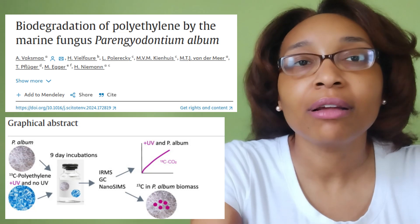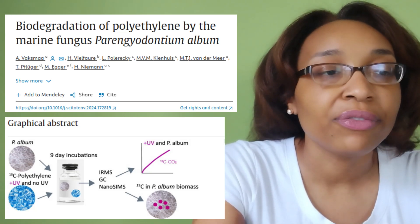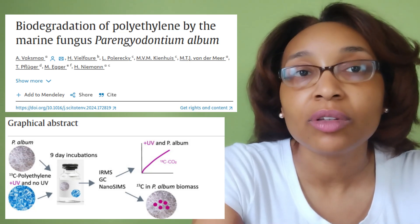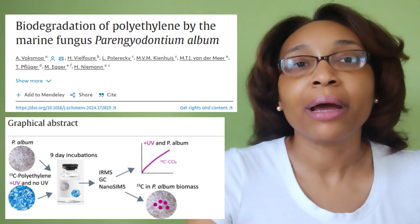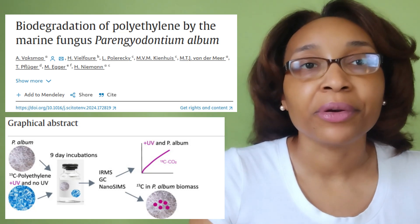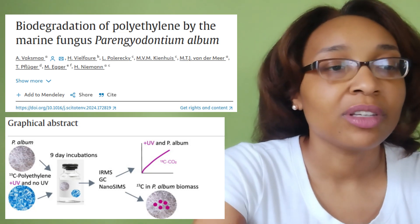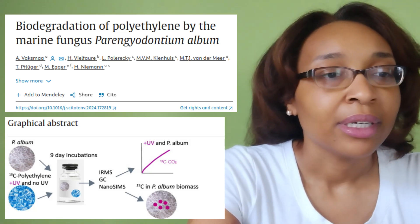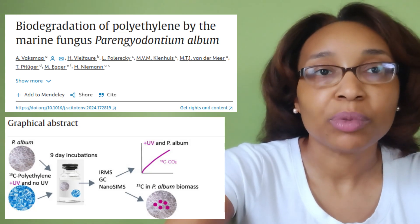'This allowed us to calculate fungal-mediated polyethylene mineralization rates.' So what they did was collect trash from the Great Pacific Garbage Patch, isolated the fungus, and cultured it with polyethylene laced with carbon-13 — an isotope of carbon, just another form of it.